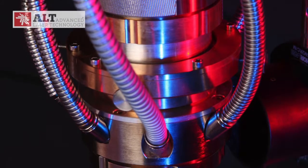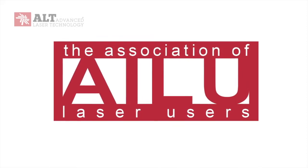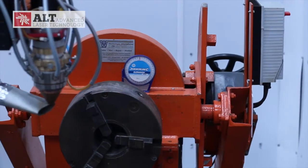Advanced Laser Technology is part of the wider community of British laser businesses, being a member of the Association of Laser Users, and is running a number of research projects funded by the UK Government's Industry Technology Strategy Board.